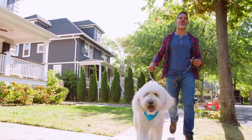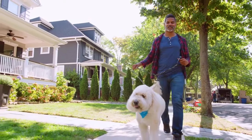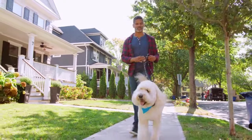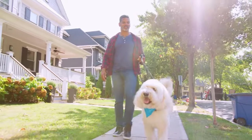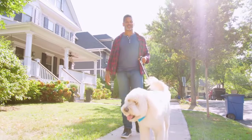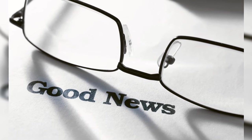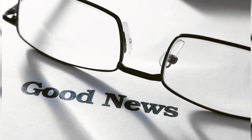Every dog owner dreams of enjoyable walks with their furry companions strolling happily by their side. Unfortunately, this dream can quickly turn into a frustrating tug-of-war if your dog has a habit of pulling on the leash. This constant tension can not only make walks unpleasant for you, but it can also injure your dog's neck or trachea. The good news is that leash pulling is a common behavior that can be addressed with consistent training.